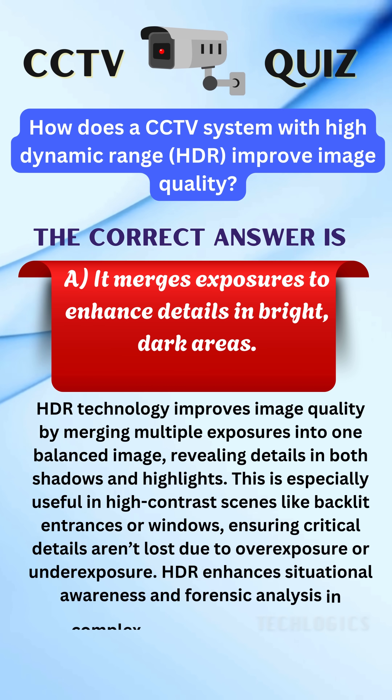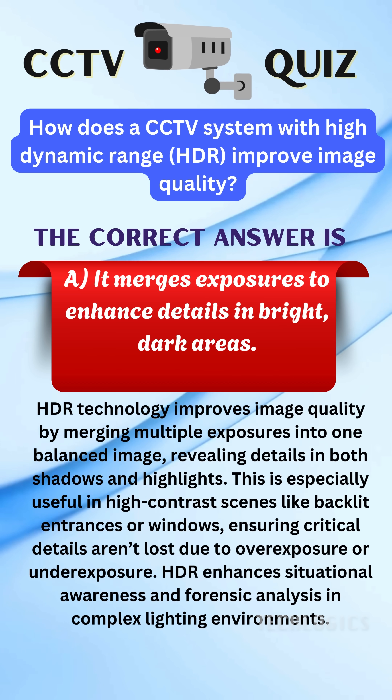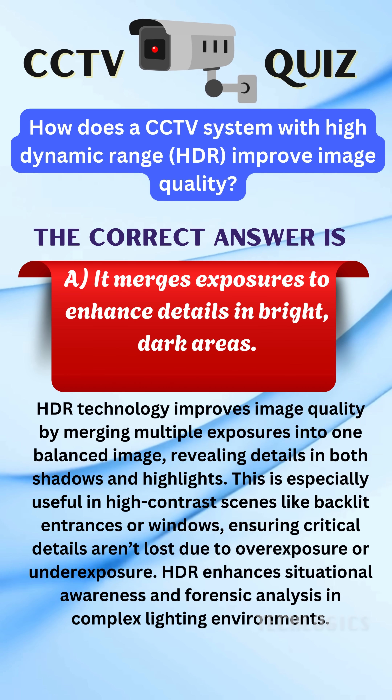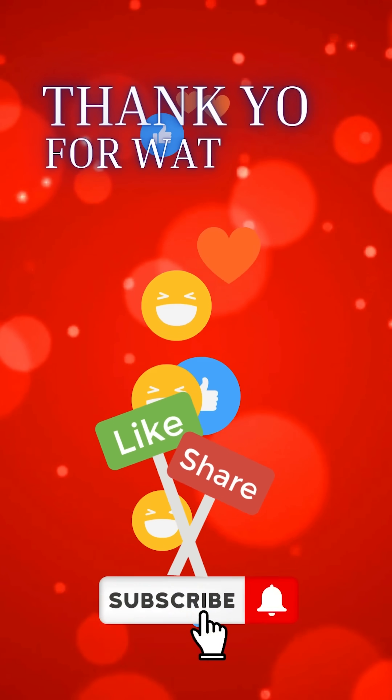HDR technology in CCTV systems improves image quality by combining multiple exposures into a single, balanced image. This process enhances details in both shadowed and brightly lit areas, making it ideal for high-contrast scenes like backlit entrances or areas with strong sunlight and shadows. By preventing overexposure or underexposure, HDR ensures critical details are preserved, boosting situational awareness and improving forensic analysis in challenging lighting conditions.